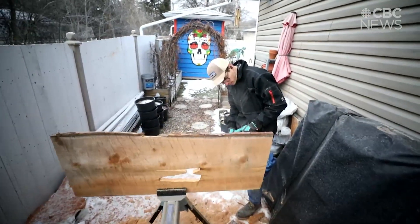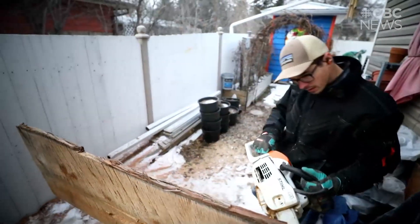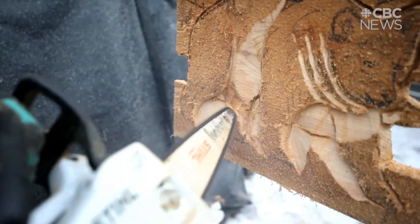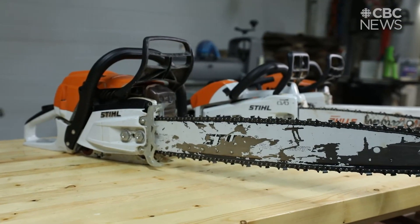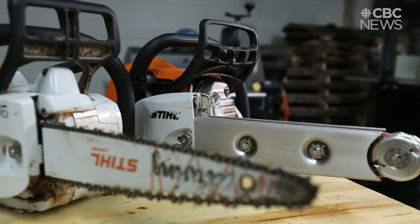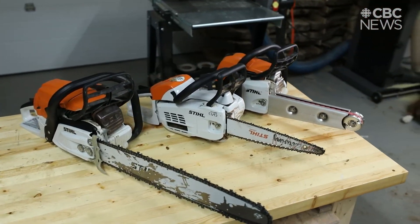The first couple summers I only did a couple of pieces, but it wasn't until this summer that I was actually busy chainsaw carving all summer. I'm a bit of a tool junkie, so I'm on to my third chainsaw. I've got my big one for blocking out the tree, a smaller one with a power groover for fine texture and detail, and a real light one with my carving bar. I also do some work with side grinders and die grinders.